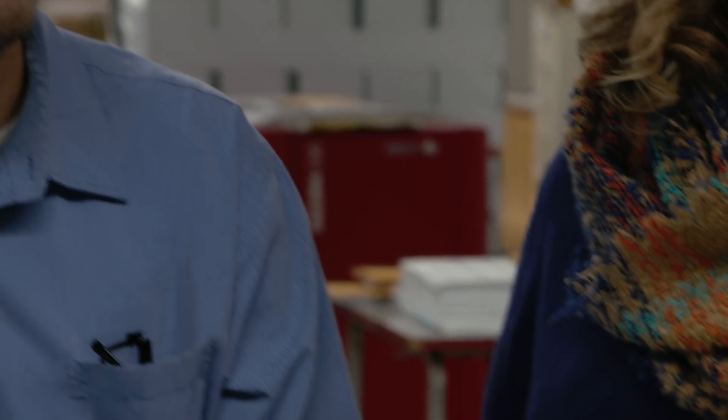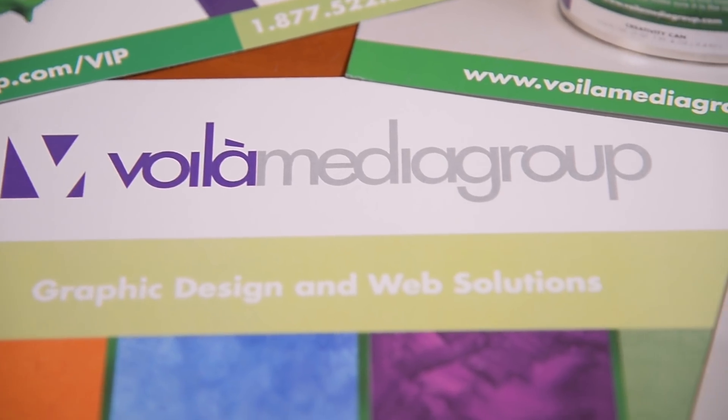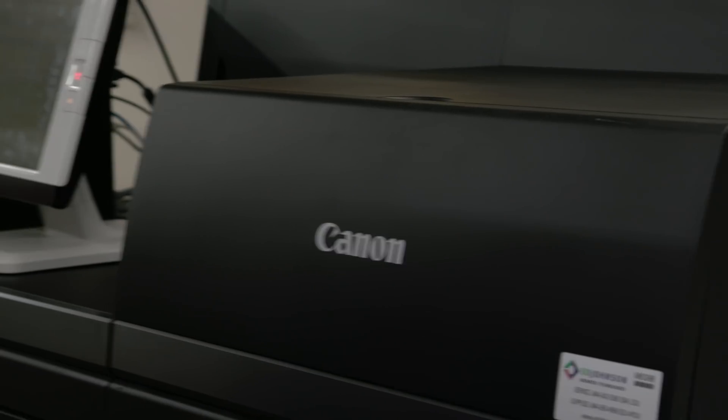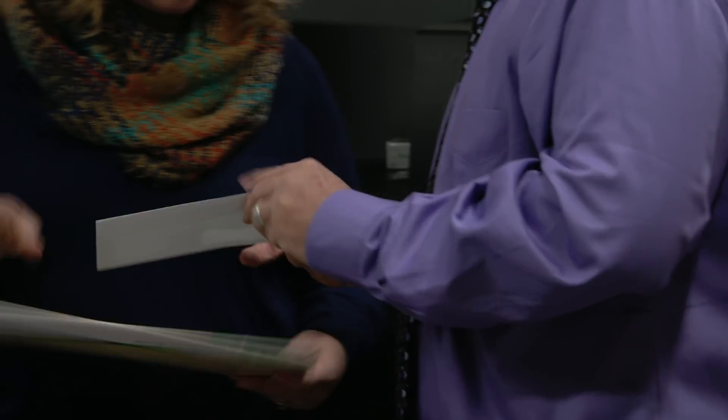We're a sales organization as much as we are a print organization, and sales are all about personal relationships. We quit getting print bids from other companies because we were so satisfied with the service and the quality we were getting here at Badgerland Printing. We're having a little bit of a hard time getting customers to understand all of the new offerings and all the new capabilities.